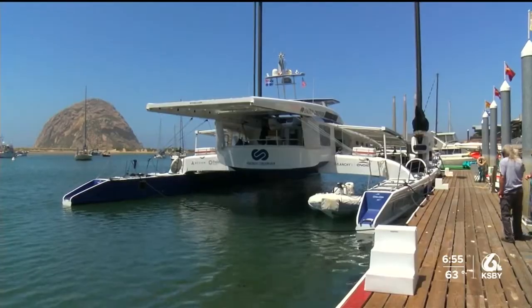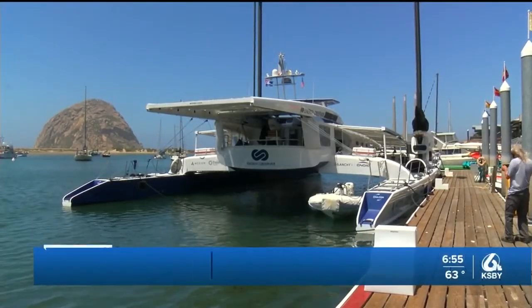If you were in Morro Bay this weekend, you may have spotted an unusual-looking boat docked in the water. This high-tech-looking boat is known as the Energy Observer.